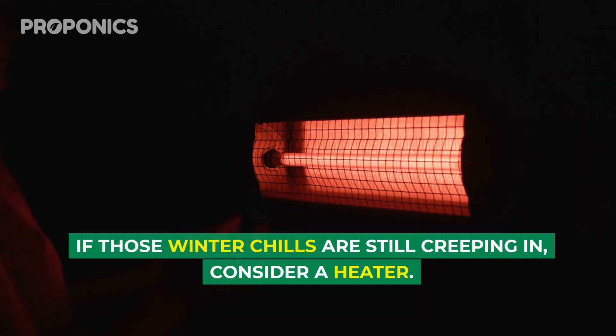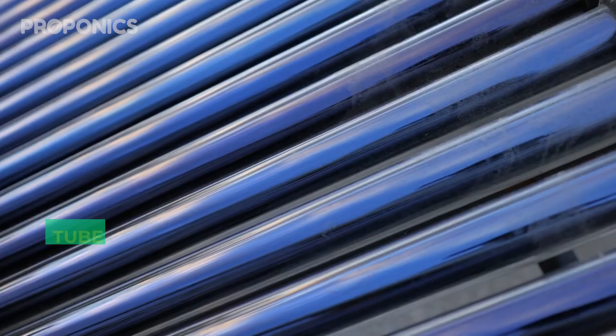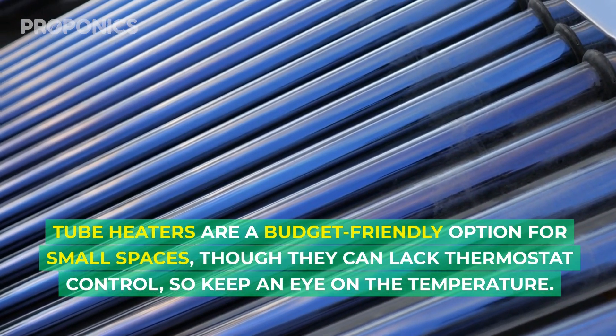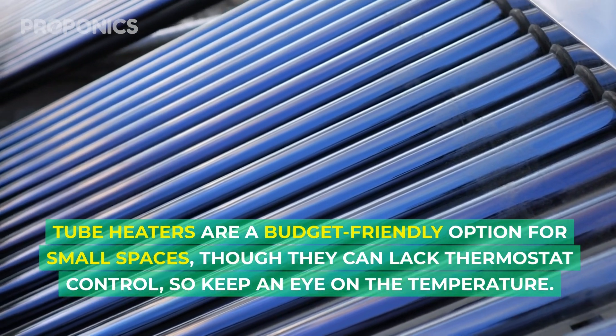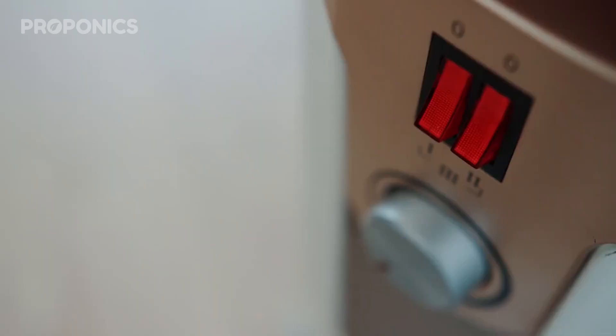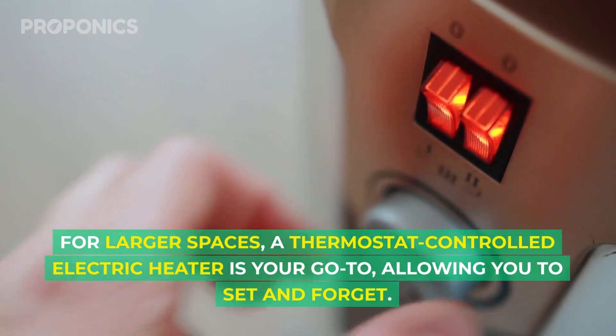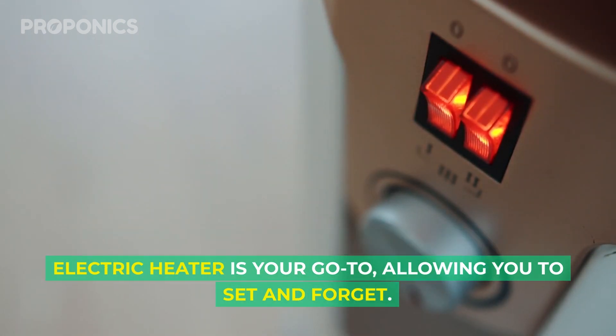If those winter chills are still creeping in, consider a heater. Tube heaters are a budget-friendly option for small spaces, though they can lack thermostat control, so keep an eye on the temperature. For larger spaces, a thermostat-controlled electric heater is your go-to, allowing you to set and forget.